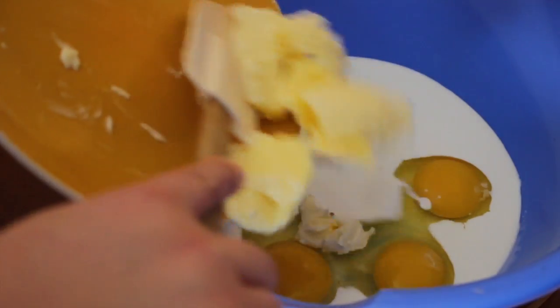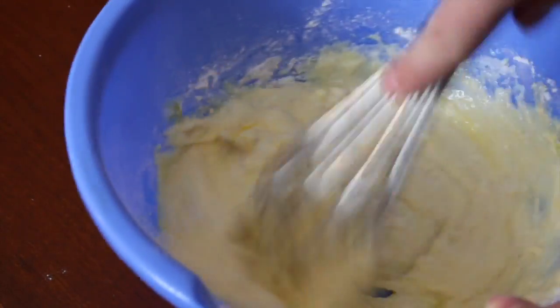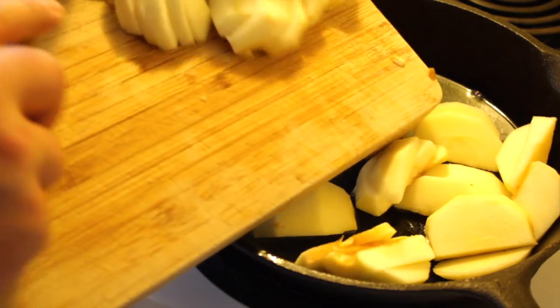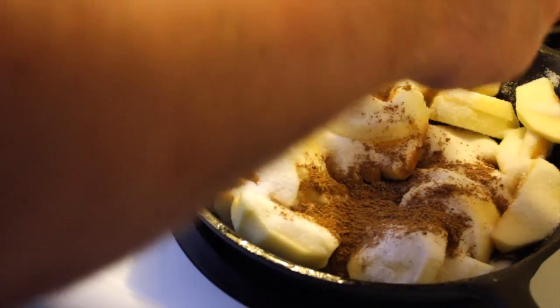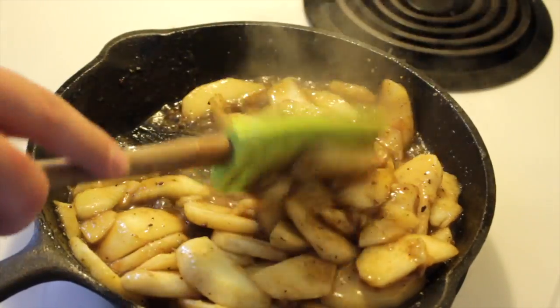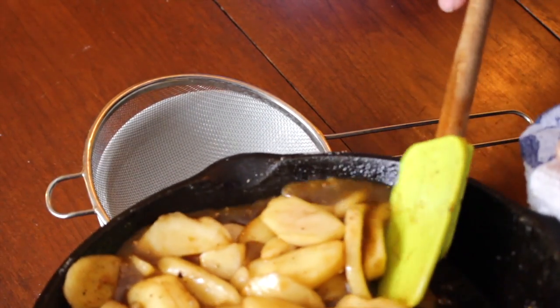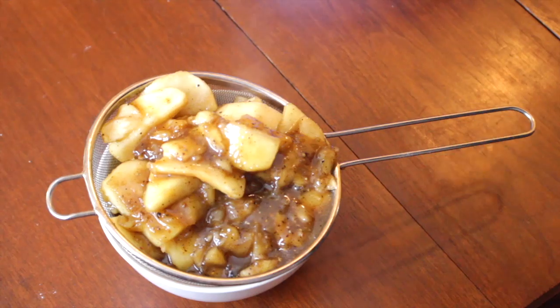First up, you're going to pour all of your ingredients minus the apples into a bowl. You want to whisk it until it's all mixed together, and it kind of looks like this. Next, in your skillet, you want to heat up some butter, and then throw in all of those apples. Next, pour on the remaining half of your sugar and then add in your Raw Spice Bar packet. Next, drizzle on the brandy and give it a good stir, and cook it for about five minutes until the apples are not mushy but a little on the wet side and definitely brown. Then you want to take those apples, get yourself a bowl and strainer, and strain the juices, separating the apples so you can use the juice a little bit later on in the recipe.